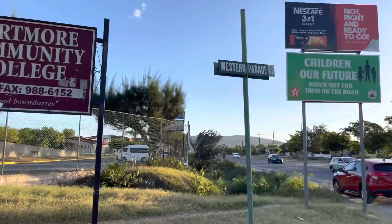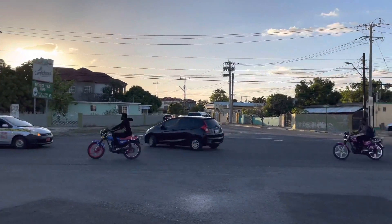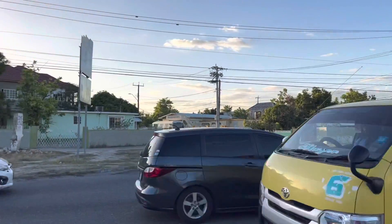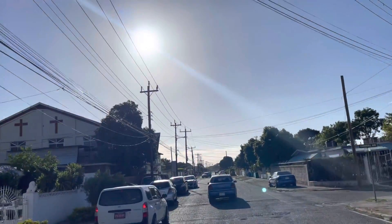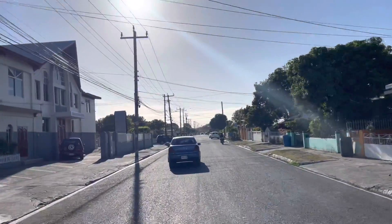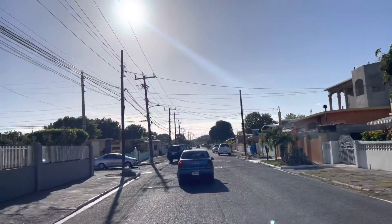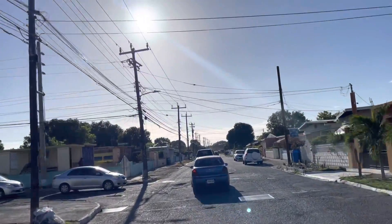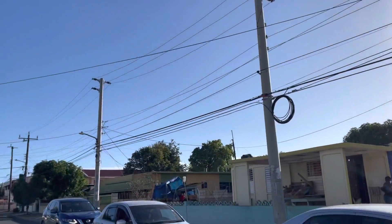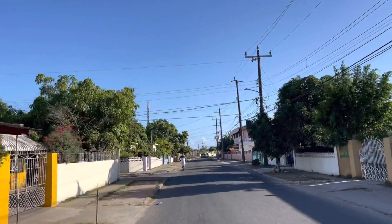Welcome to another recording with your preferred realtor Adrian Hilton. Today we are in the sunshine city of Portmore, specifically in Independent City. The church on our left is the Miracle Open Bible Church that we just passed, and we're going to make that immediate left turn after passing it.